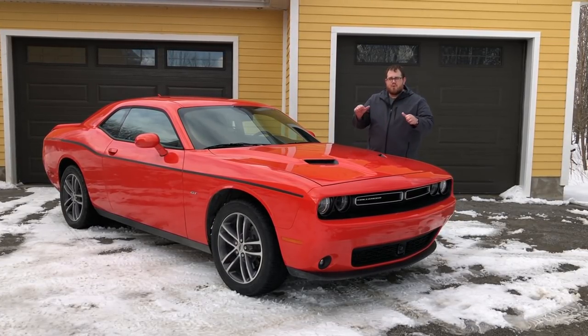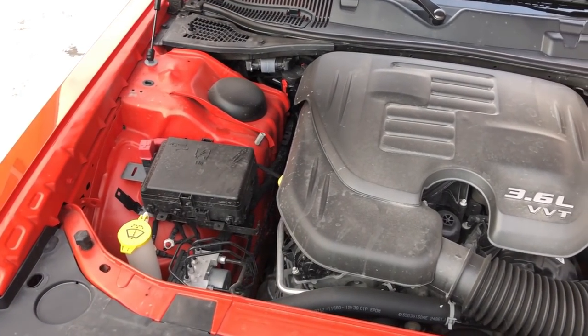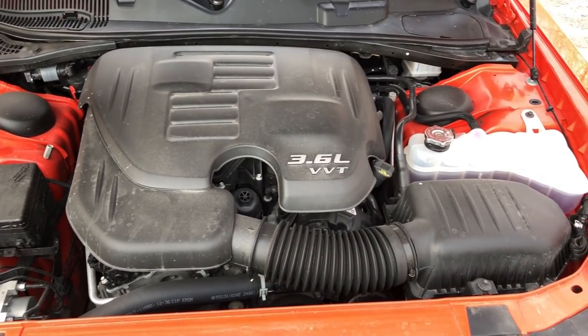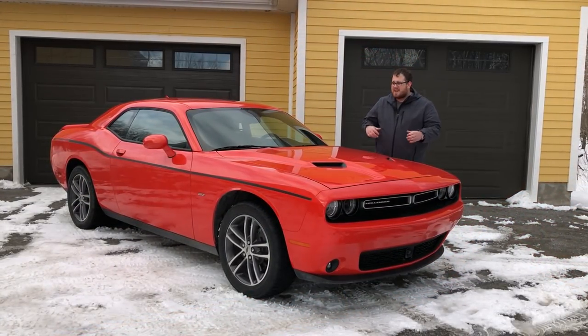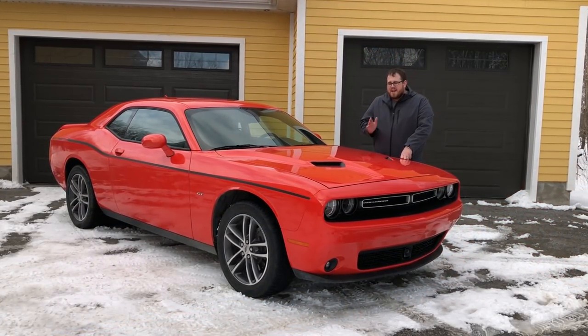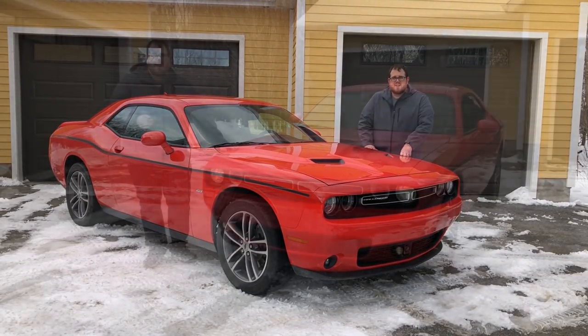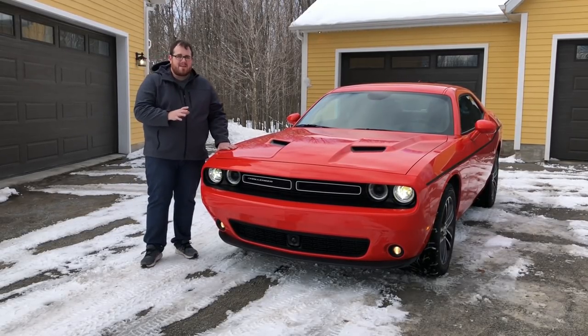Before you all boo that this is a V6, keep in mind that this engine has more power than the Challenger from 1972. We're going to show you everything about this car, take it for a drive, try to get that all-wheel drive system to kick in with the snow we've had, and show you everything you need to know if you're in the market for America's muscle car.